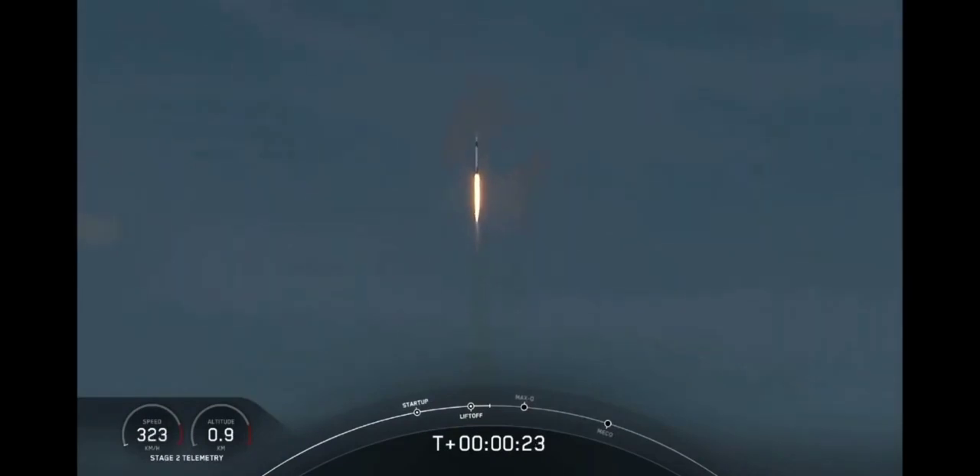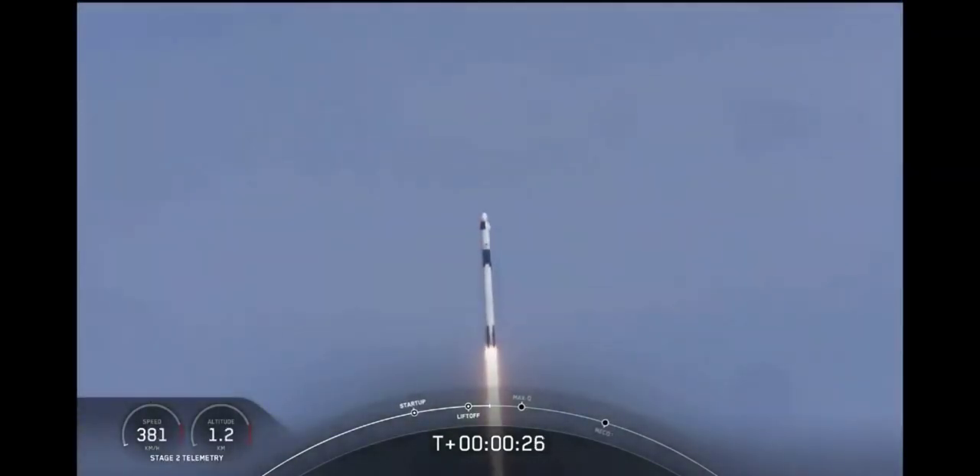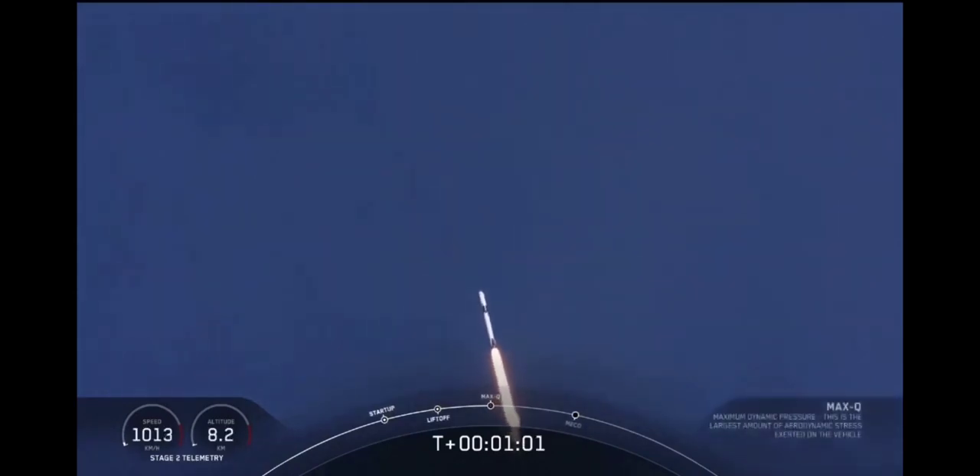20 seconds into flight, stage 1 propulsion is nominal. T-plus 30 seconds into this historic mission. Flying crew on board Dragon and Falcon 9 — look at them go. Falcon power, telemetry nominal. M1D throttle down. We're throttling down to get ready for the period of maximum dynamic pressure. We're in the throttle bucket. Reports say all systems are go. Vehicle is supersonic. We've exceeded Mach 1 on the Falcon 9.